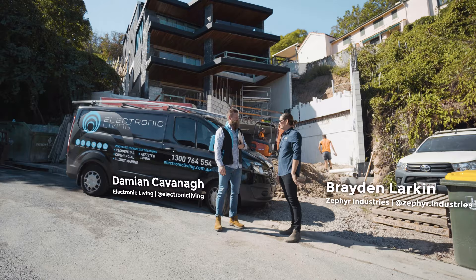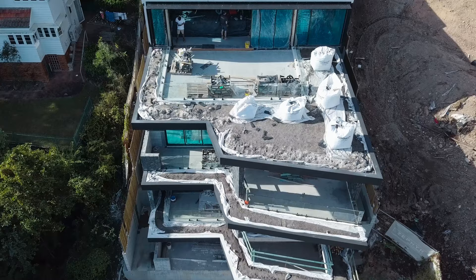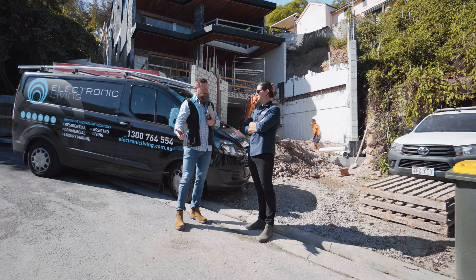Good to see you. Good to see you too mate. Robinson Noir. Good to be here. Let us know what you're putting in. So Noir is going to be one of Brisbane's smartest homes. When it comes to smart homes it has everything.